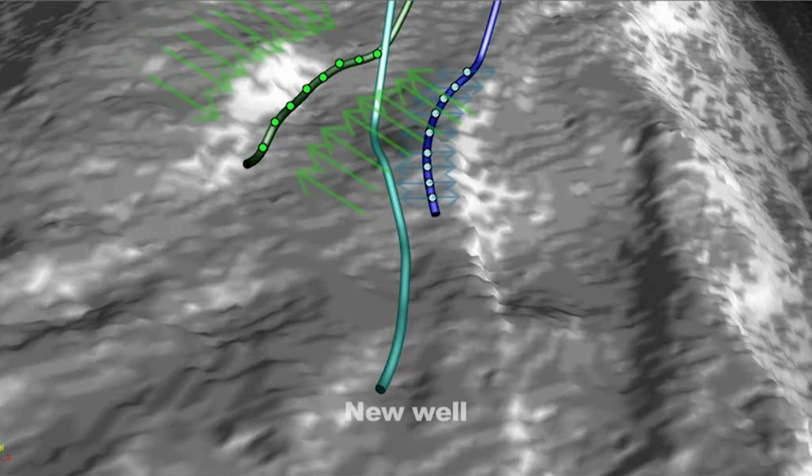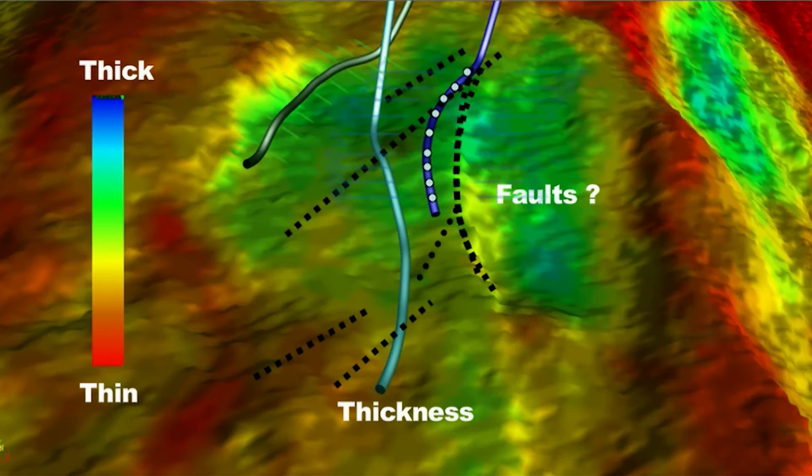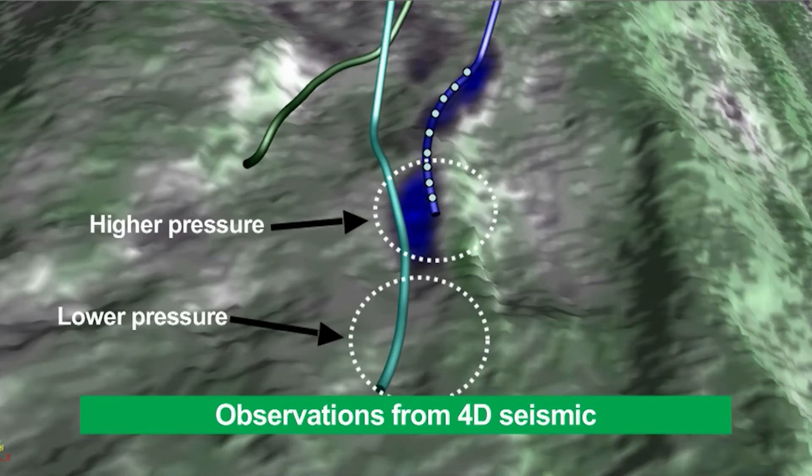One of my responsibilities is to predict the pressure ahead of the bit when we drill in the reservoir. Especially when drilling into an area where we inject water, this might be a challenge as variations in thickness and small faults will impact how the pressure varies away from the well. The 4D seismic images help me to understand where I have pressure barriers or baffles, and to estimate the pressure along the one to two kilometer long horizontal section to ensure it is within acceptable limits.